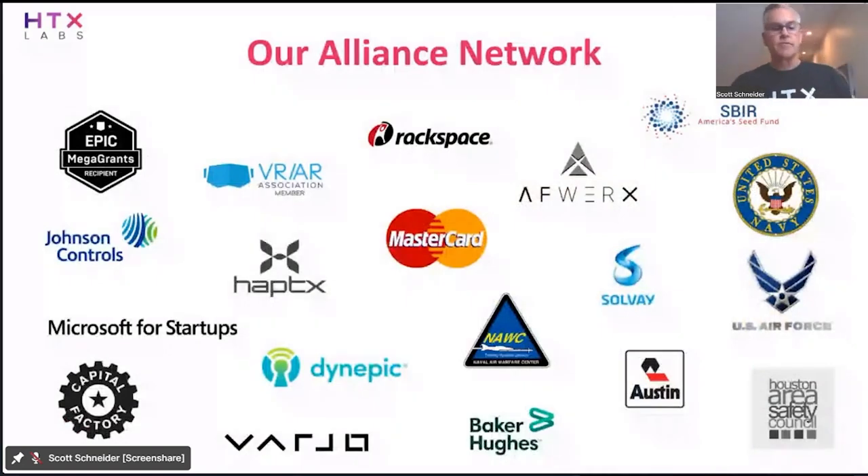Here's our standard logo slide. Some of our private sector customers include Rackspace, MasterCard, Solbay, Johnson Controls, and Baker Hughes. Being based in Houston, Texas, we've worked with a lot of oil and gas and heavy industry companies. Safety training is critically important — using XR technology where mistakes are free is a safe environment to learn how to be safe on a refinery or offshore rig. We also partner with some amazing companies, not the least of which is Epic Games. We're a previous MegaGrant winner, also working with Microsoft from a cloud and services perspective, HaptX for haptics, Varjo on headsets, and Dynepic is a big partner in the DoD from an LMS perspective.